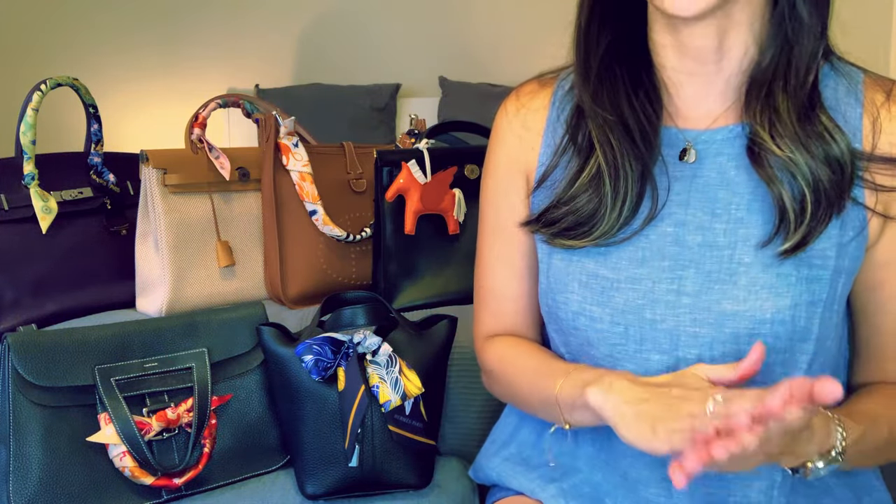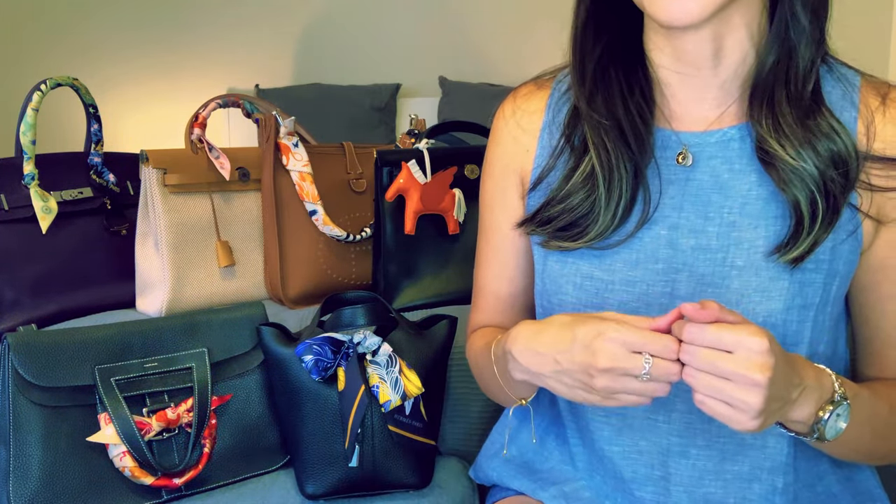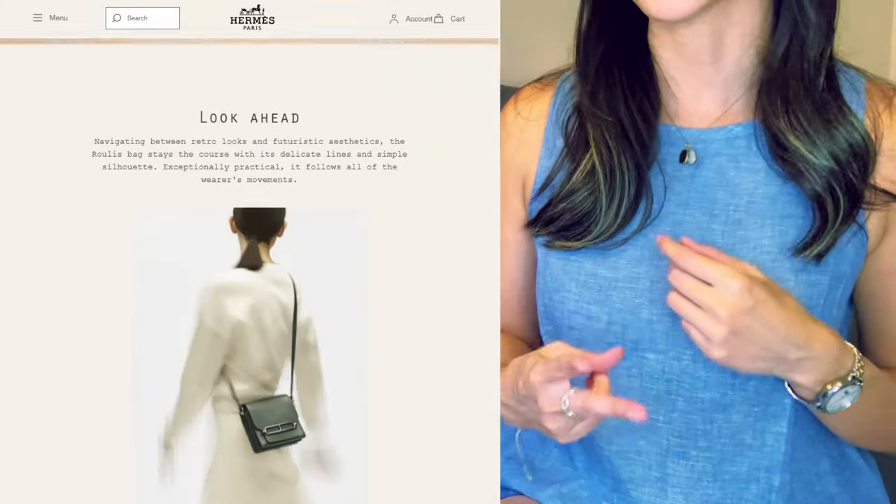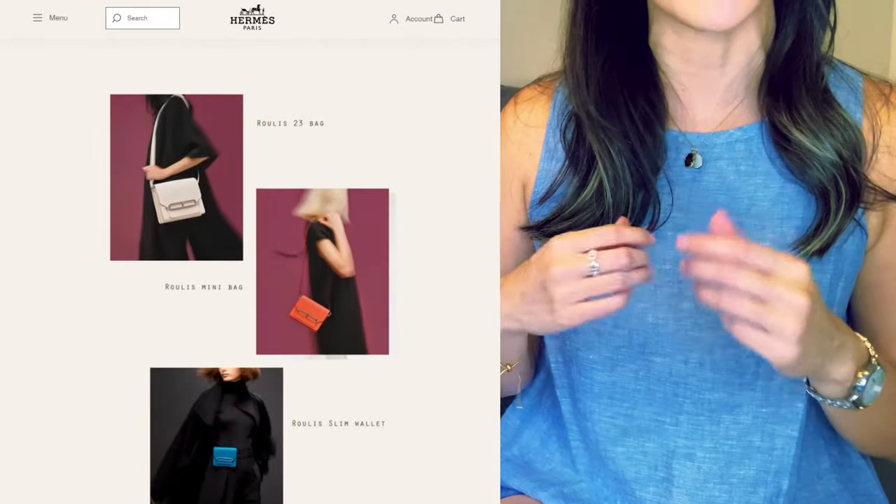Before I start, let's acknowledge that there are some itches that just can't be scratched. If the itch is really that you want the full Hermès trinity of quota bags, then no replacement bag will fully satisfy your itch for the Constance — that's something you have to come to terms with. Either bite the bullet and make a plan to add one to your collection, or be okay with not having the full Hermès holy trinity set. Which brings me to my first alternative: if the itch has more to do with just wanting an Hermès bag like the Constance, Hermès does have cheaper alternatives — like the Roulis.